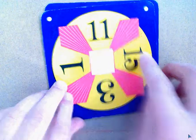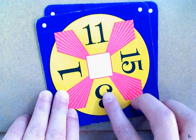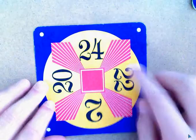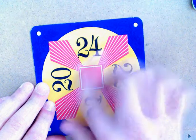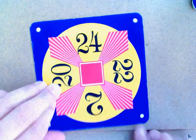15 plus 11 equals 26, 26 minus 3 equals 23, and plus 1 equals 24. And 44 minus 22 equals 22, plus 2 equals 24.